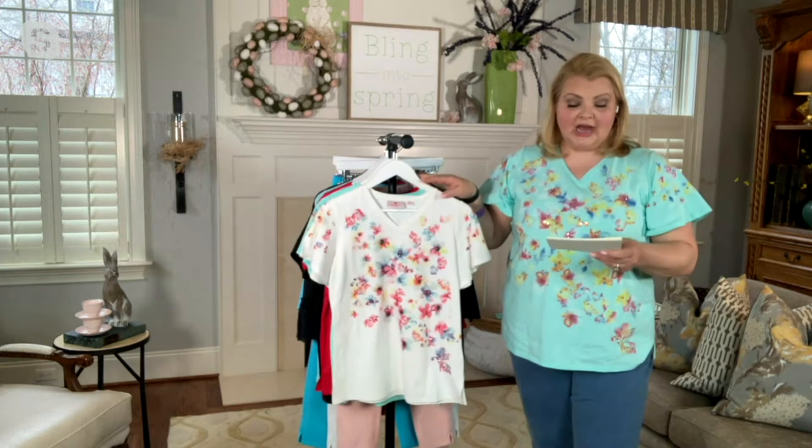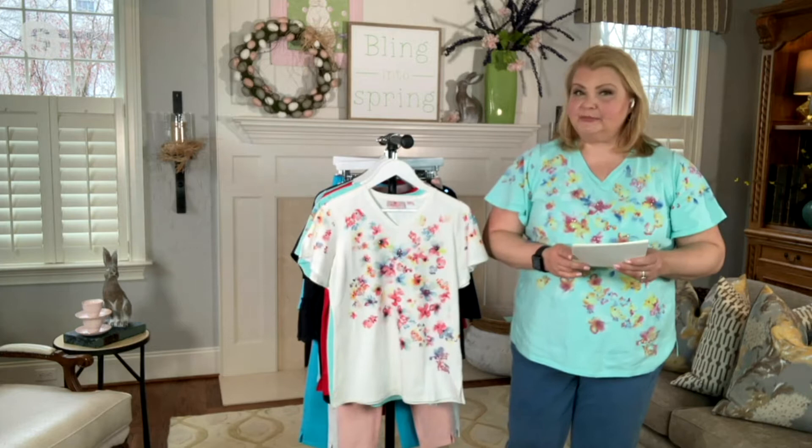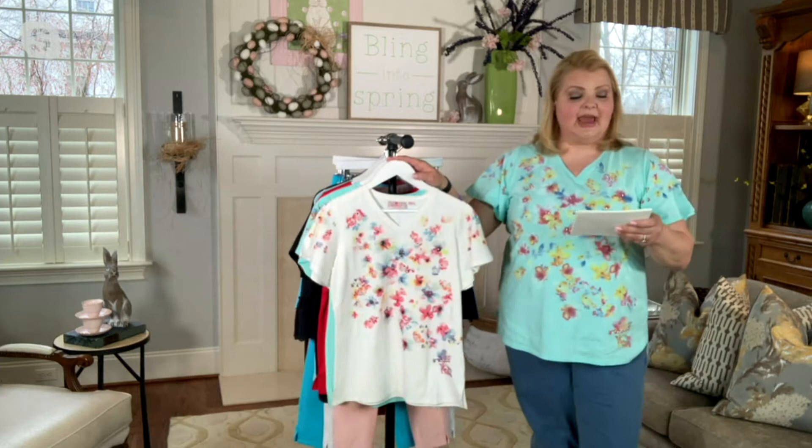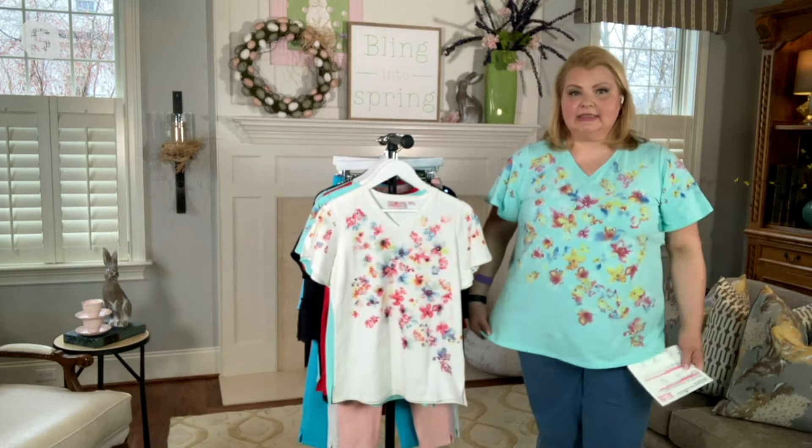So it's a pullover, V-neckline, flutter sleeves, semi-fitted, follows the lines of the body. This is done in 93% cotton, 7% spandex. The Missy length on this is 26½ inches to 28⅝, plus length 29 inches to 30¾. I'm wearing the aqua, and I'm wearing it in the 1X, with nice little side slits at the hem.